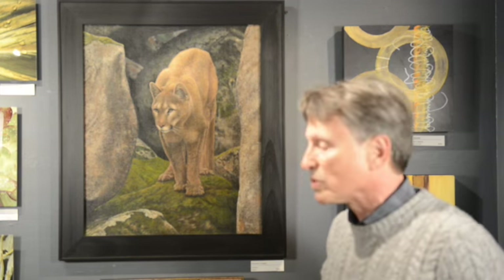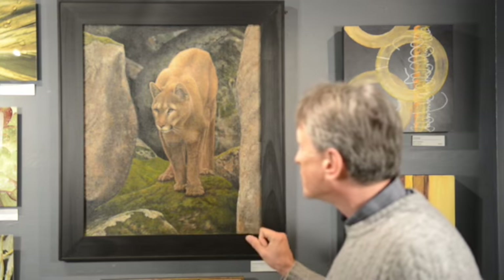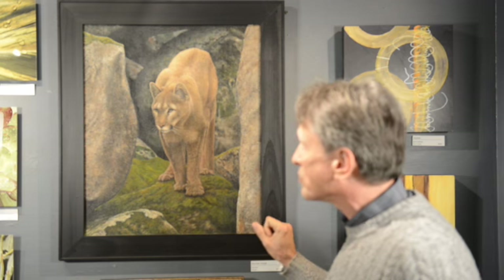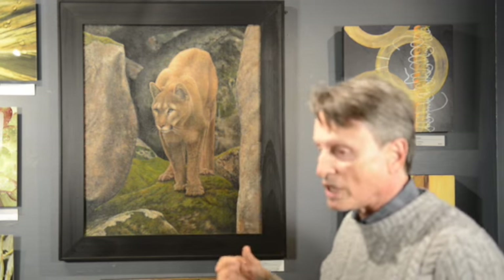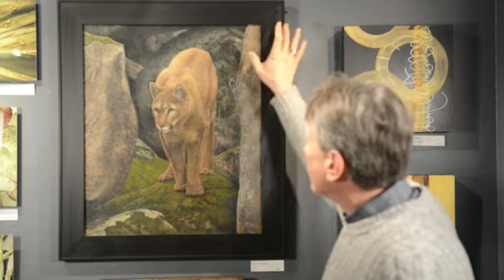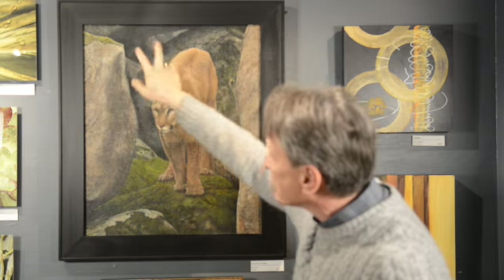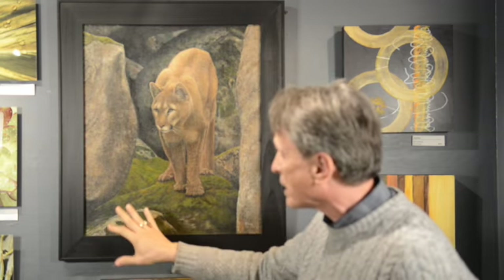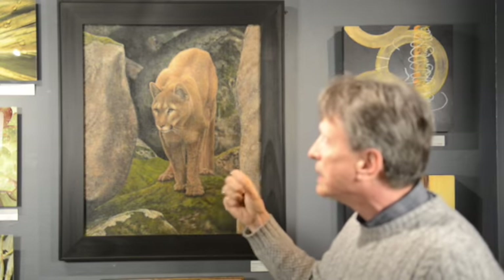I usually work with acrylics and this one is on canvas. I start with a really basic drawing and then I use as much color as possible to block in colors — the lights, the highlights first, the really deep dark pieces in the back shadows. And I work from the back of the painting going forward to give it as much depth as possible.